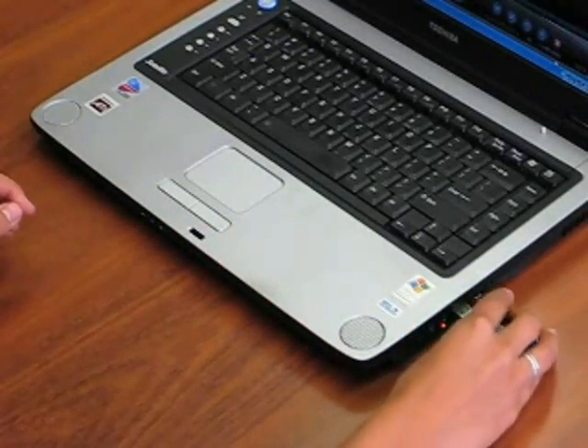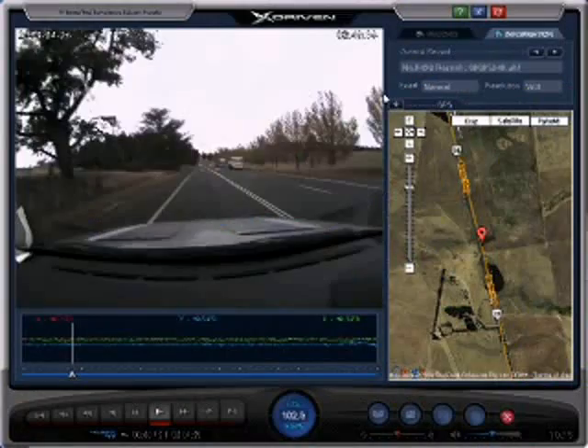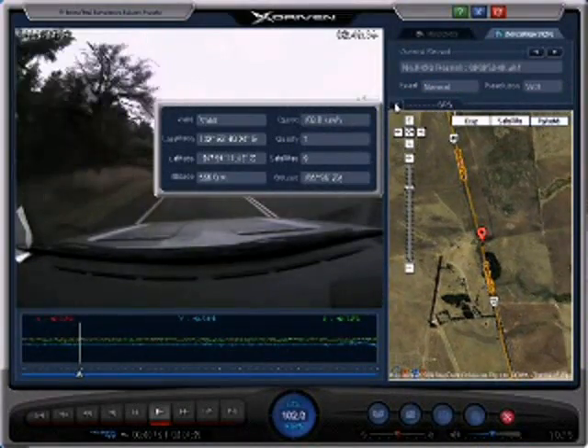By plugging the SD card into your PC, your journey, speed, time and date can be viewed all at once. The software includes controls for playback.